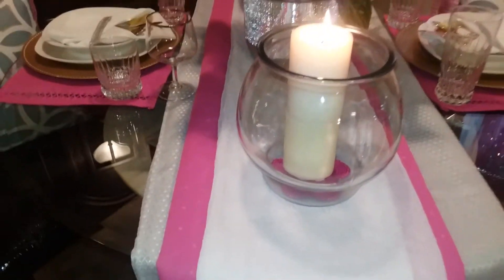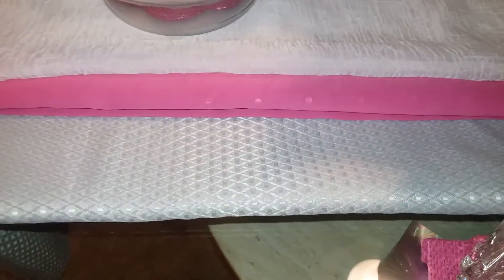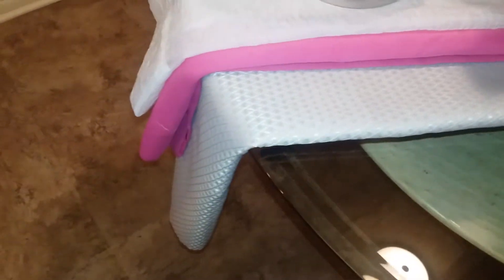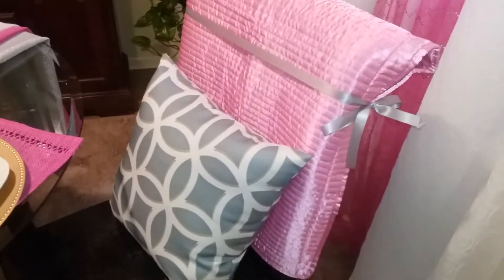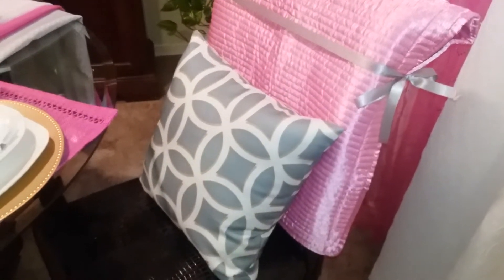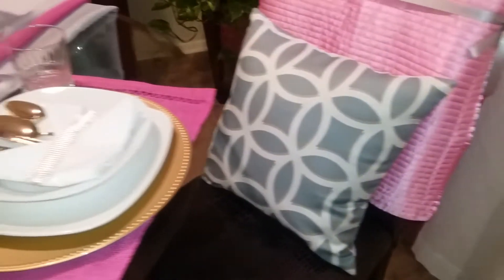Notice I layered the table with three different colored table runners. However, all three runners are really window curtains. Since the chairs are a part of the tablescape, I draped each chair with a pink pillowcase and tied a gray ribbon around it. I also placed a gray, gold, and white pillow from my living room sofa on each dining chair.